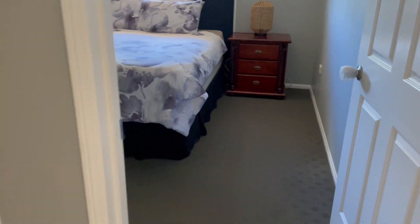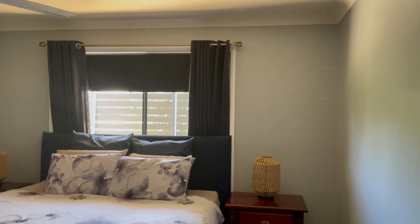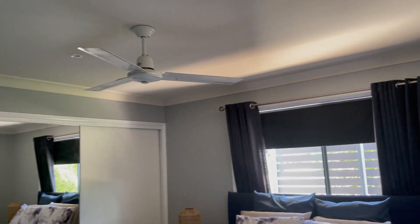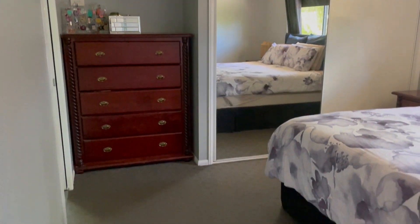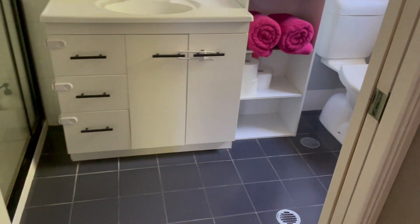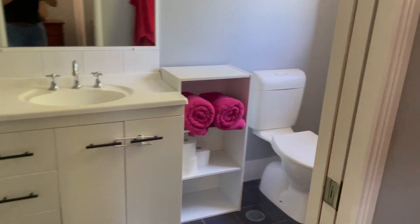Coming through to the main bedroom — quite spacious. You do have a fan, split system air conditioner, built-in cupboards, and carpet.